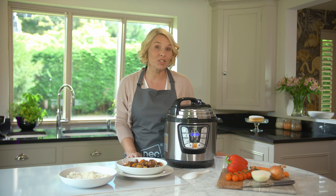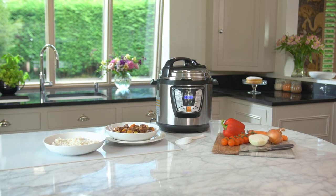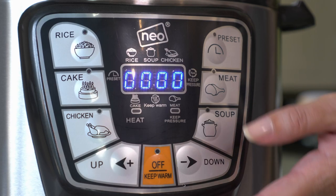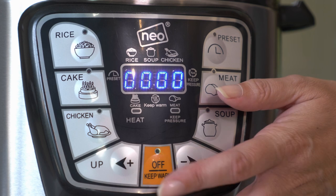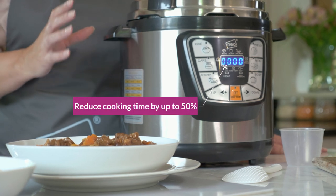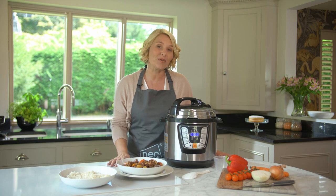The Neo Electric Pressure Multicooker and Slow Pot is the ultimate multifunctional cooking tool for your kitchen. Featuring an easy-to-use digital control panel, as well as cancel and keep warm functions, the stainless steel pressure cooker reduces cooking time by up to 50%, allowing you more time to spend with your family.